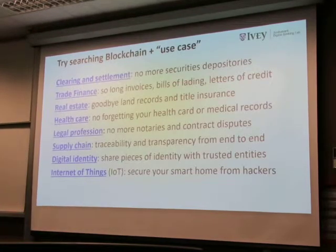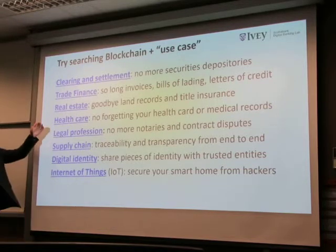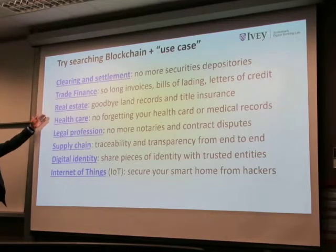People are asking: why ship gold? Why not just have gold on a ledger and transfer it without ever moving the physical gold? The legal profession, the accounting profession, healthcare, medical records — and finally, digital ID.